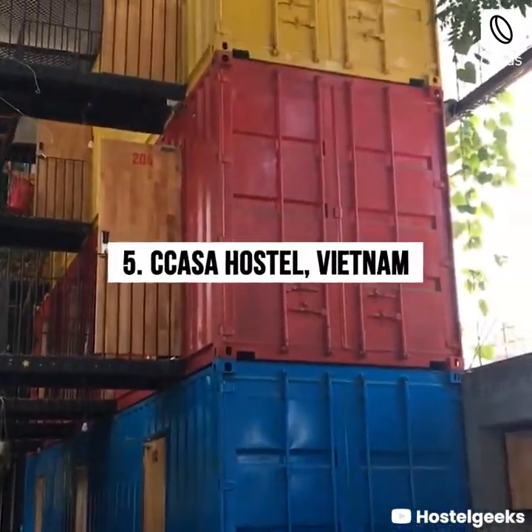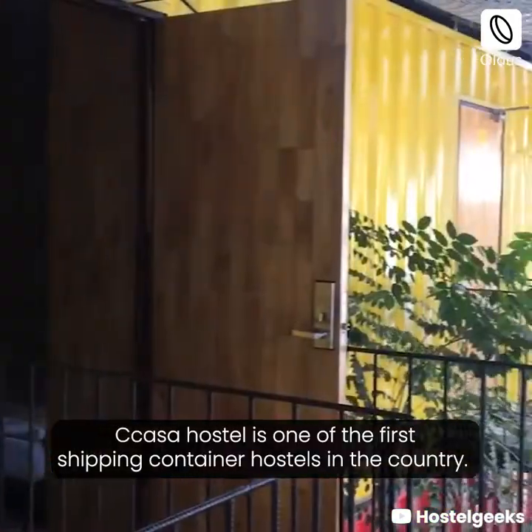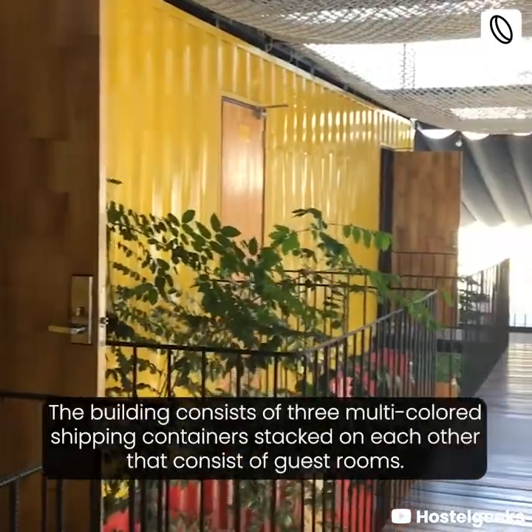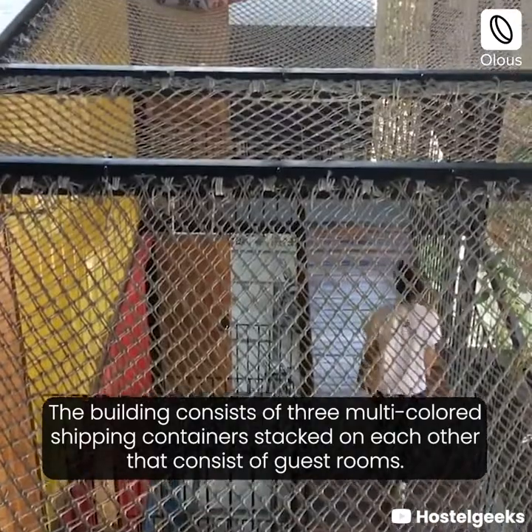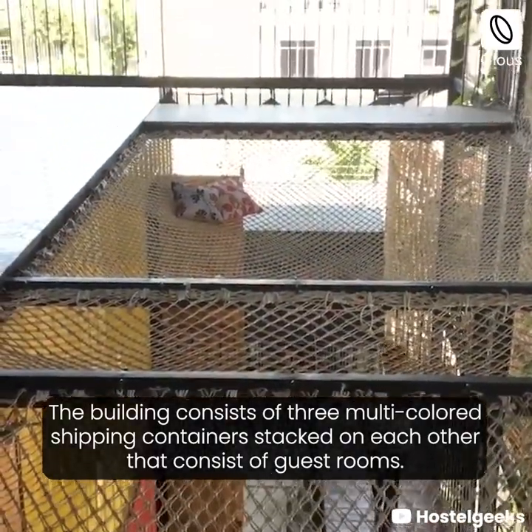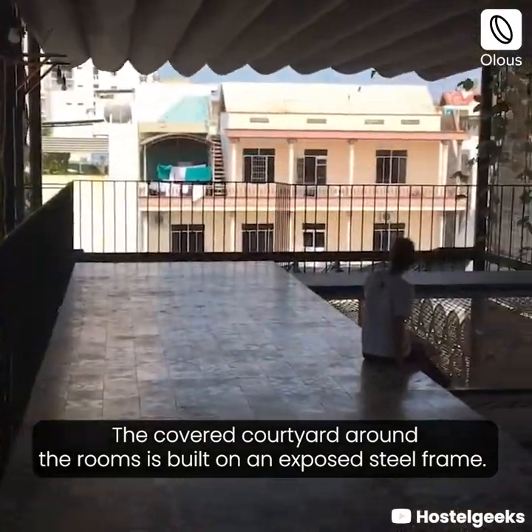Kasa Hostel, Vietnam. Kasa Hostel is one of the first shipping container hostels in the country. The building consists of three multicolored shipping containers stacked on each other, containing the guest rooms. The covered courtyard around the rooms is built on an exposed steel frame.